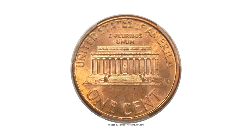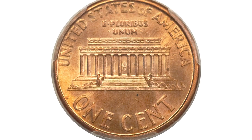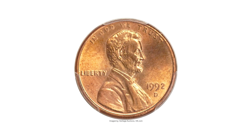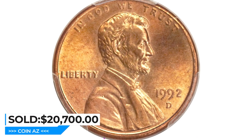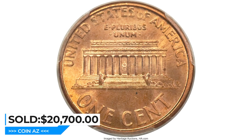One die intended for production in 1993 was inadvertently used for the Denver strikes in 1992. Due to the high attrition rate of modern cents, only a few examples have been located. This lustrous orange-gold near gem has minimal carbon and the look of a finer grade. It sold for $20,700 at Heritage Auctions.